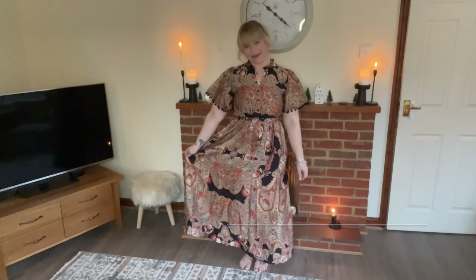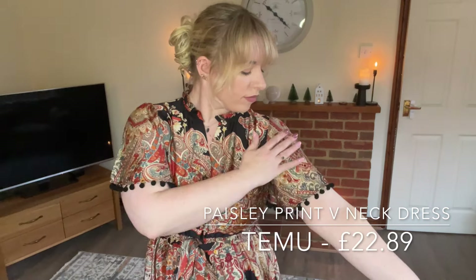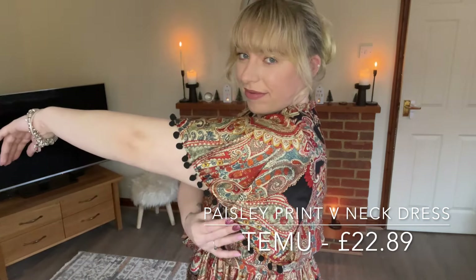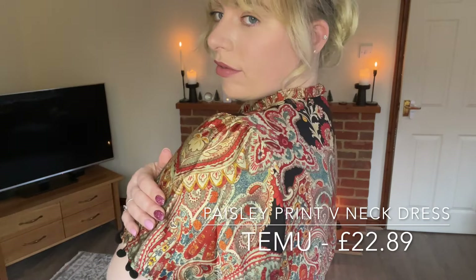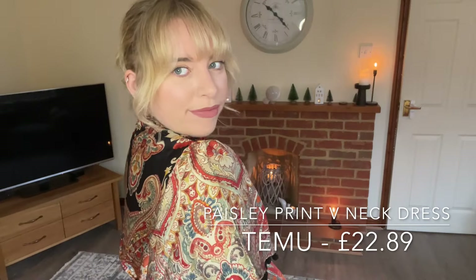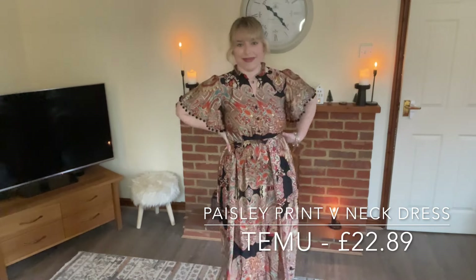This dress is definitely one of my favorites, especially if you're going on holiday. I absolutely love the tassels on the sleeve, and I think it makes the dress. The pattern is lovely. I love the colors. I'm not 100% on the collar — I think it could have been done differently — but to me it doesn't matter that much. Again, I think this is perfect for holidays or it can make a great evening dress, whether you're going out for cocktails or for a nice meal.